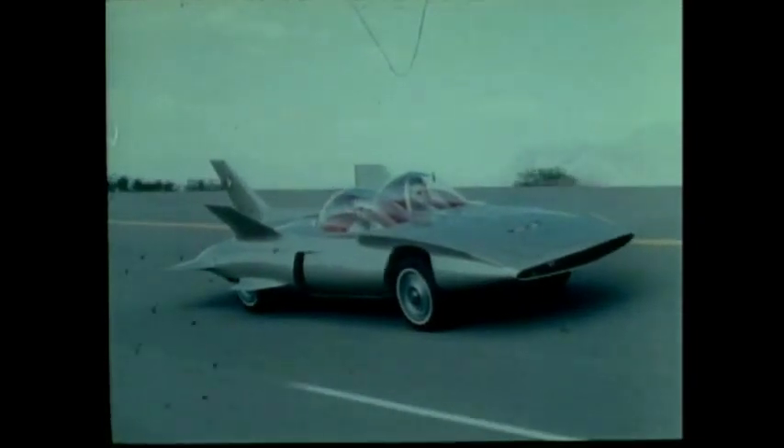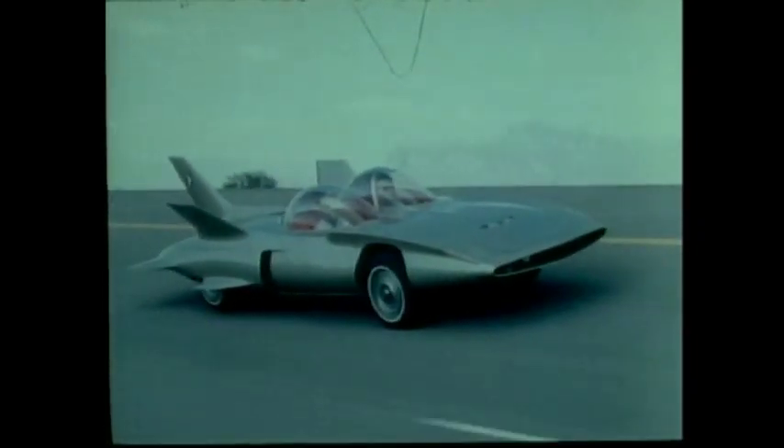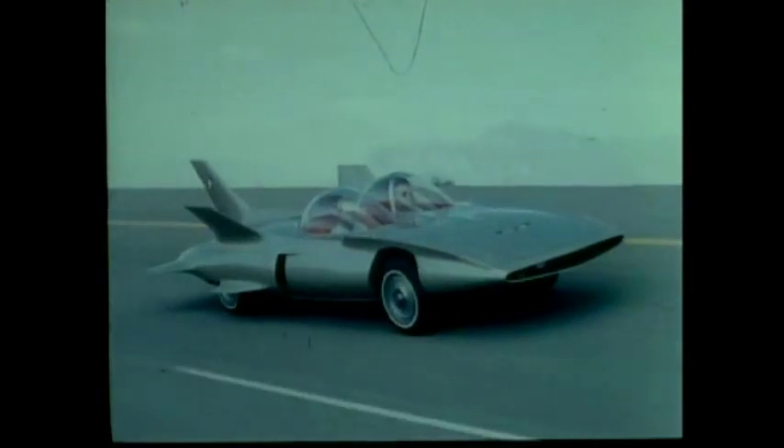This certainly is the future. Your future, brought closer today, by the Firebird.